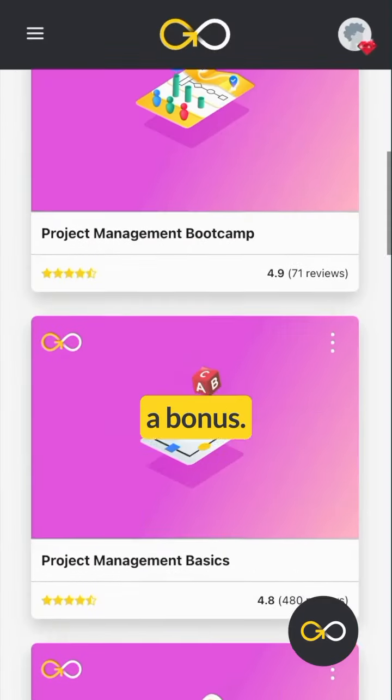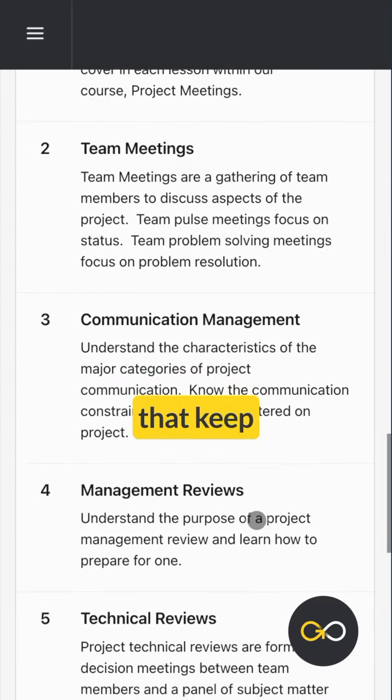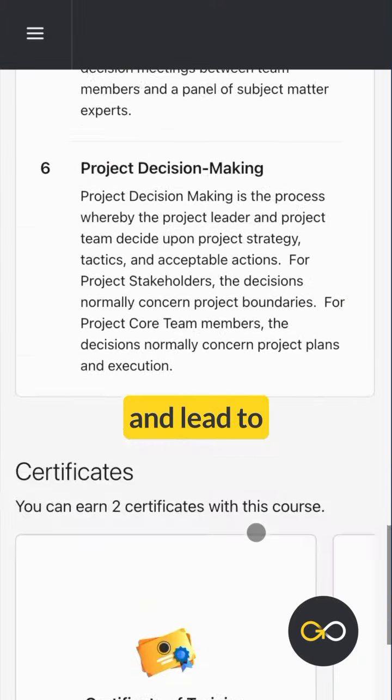And here's a bonus — Project Meetings, one of GoSkills' free courses. Learn how to run meetings that keep your projects on track and lead to successful outcomes.